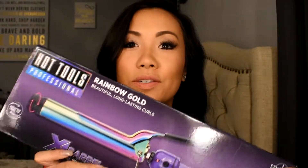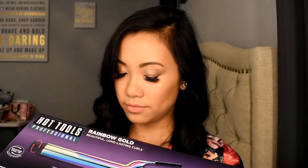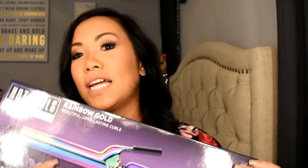The first thing I got was the Hot Tools Curling Iron. This one is 1¼ inch and it's rainbow gold. I'm excited to try this one because it has a rotating barrel and a shorter clamp. I'm super excited to try this one out.